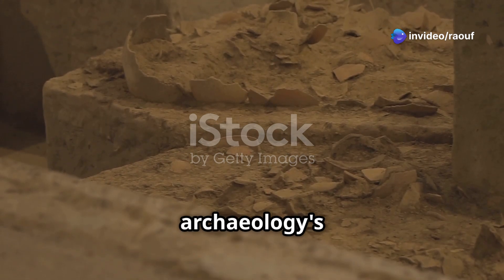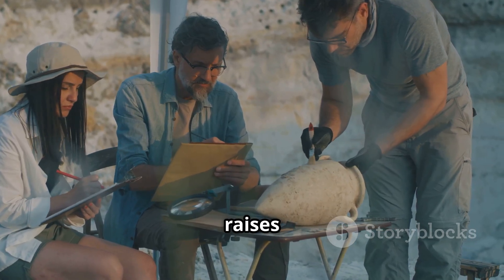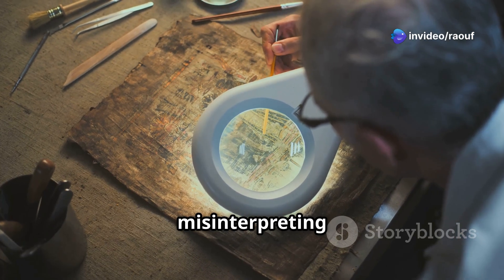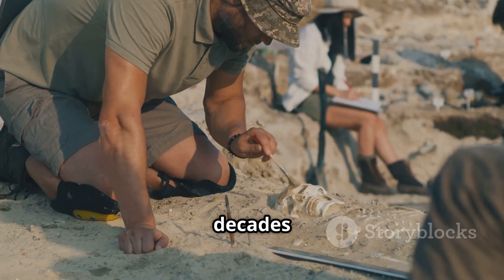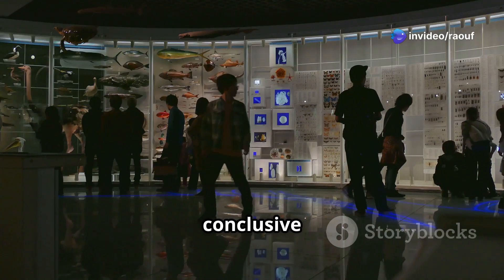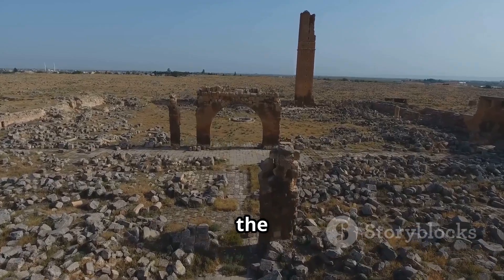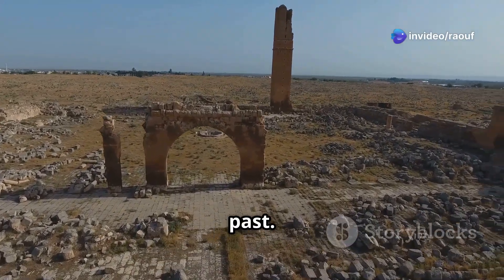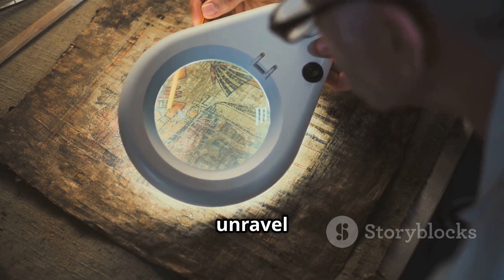The Baghdad Battery remains one of archaeology's most intriguing mysteries. Its existence challenges our understanding of ancient technology and raises more questions than answers. Was it truly an ancient battery, centuries ahead of its time? Or are we misinterpreting history, attributing modern knowledge to a people who may not have possessed it? Despite decades of research and debate, the Baghdad Battery's true purpose remains elusive. Whether a battery or not, it serves as a reminder of the ingenuity of ancient civilizations and the limits of our understanding of the past — a testament to the enduring power of human curiosity and our desire to unravel the mysteries of history.